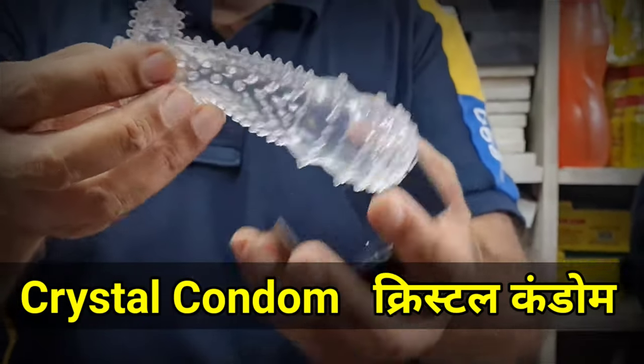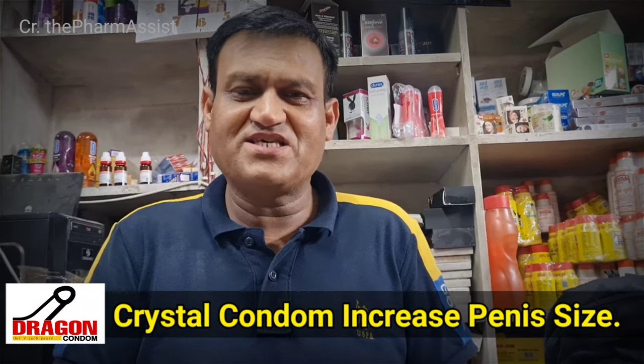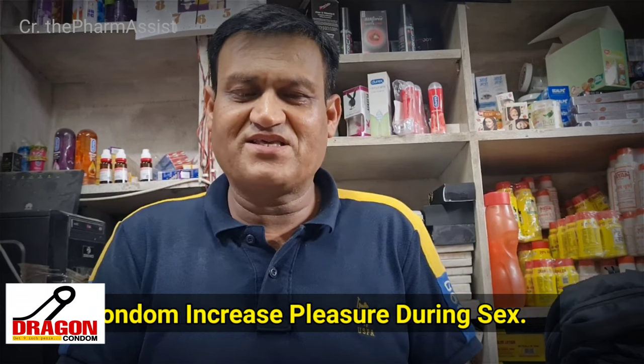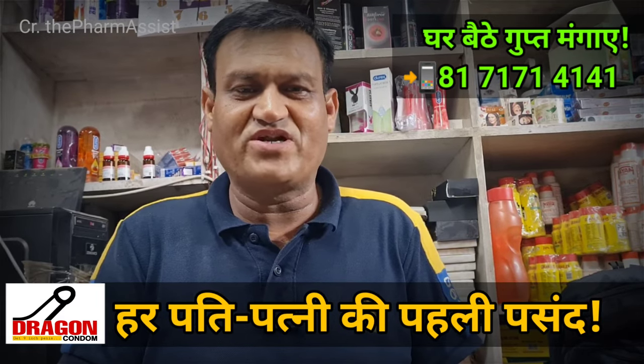This is a crystal condom — a knot piece without knot. A crystal condom is a condom that can increase your penis's size instantly. You can increase your pleasure, your enjoyment, and make your wife happy. This condom has some special things that I will tell you in detail.